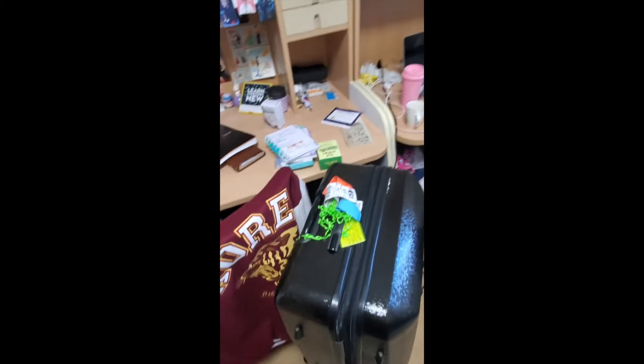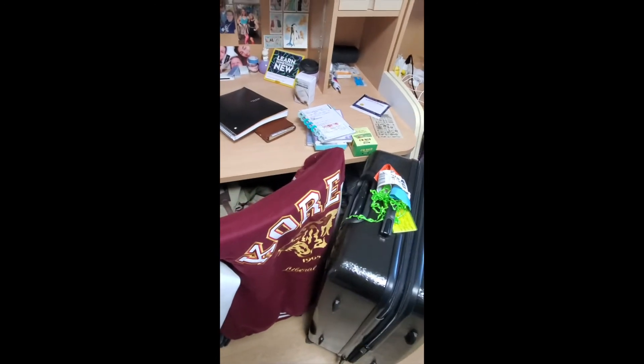Suitcases fit under the desk, but I took some stuff to the post office today to ship out because when you buy souvenirs and your bags were already packed, there's not a lot of space.